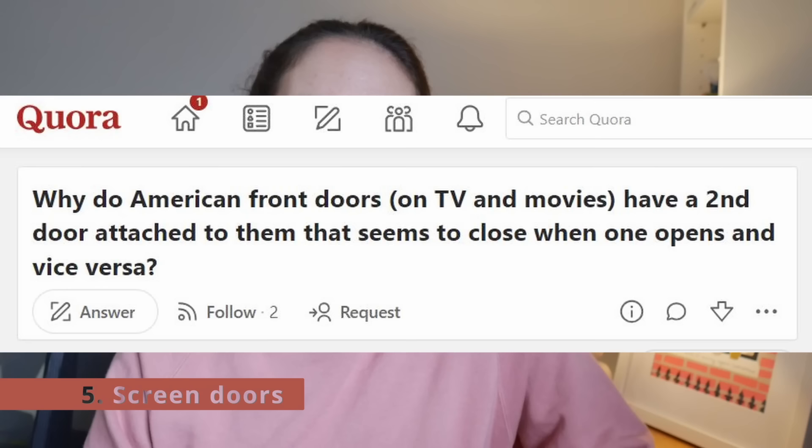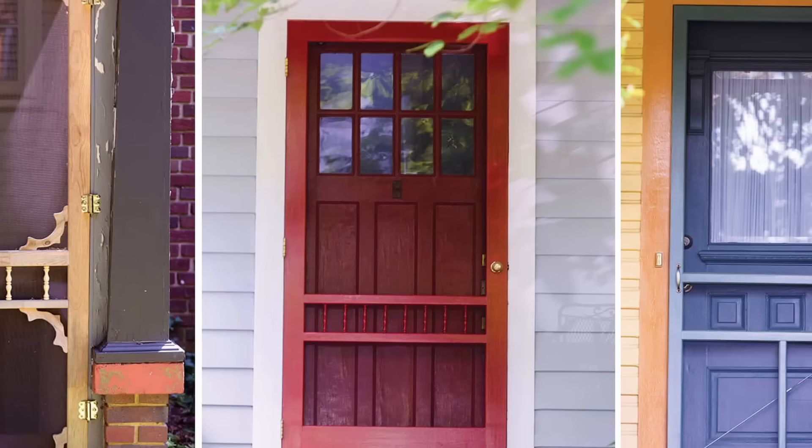Let's move on to screen doors, because someone posted an interesting question on Quora asking why American front doors on TV and movies seem to have a second door attached that closes when the main one opens. That is the screen door. I've never seen one in the UK, but they're very common in America — essentially an extra barrier against bugs or animals. In warmer climates, particularly in the south, it's a door-shaped frame with screen fabric in the center, so you can leave the main door open for airflow without worrying about mosquitoes coming in. There's also the storm door, used in colder climates, which adds an extra layer of insulation.